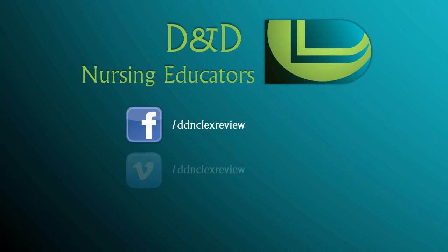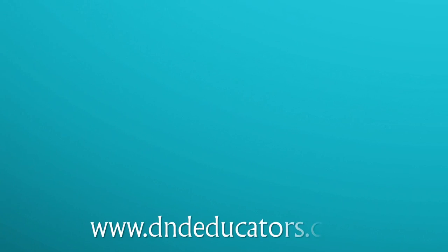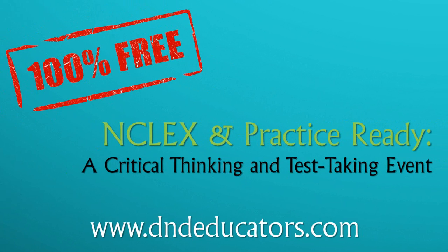Remember to like us on Facebook and subscribe to our Vimeo and YouTube channels to receive NCLEX review concepts in minutes. Contact us through www.dndeducators.com to request free access to the complete video series of our NCLEX and Practice Ready, a critical thinking and test-taking event where we dive deeper into D&D's mind-deep approach to NCLEX success.